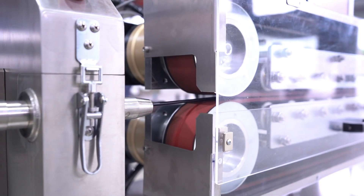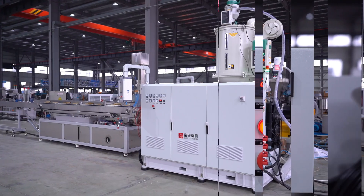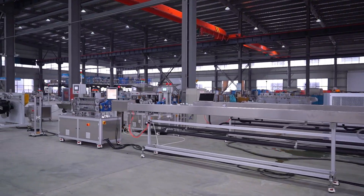BAOD Extrusion has always been in a leading position in the single layer pipe extrusion market in the automotive industry. Our equipment helps customers reduce costs, improve efficiency, and improve product quality. The market is the most powerful proof.